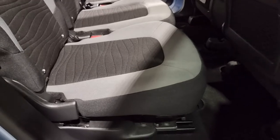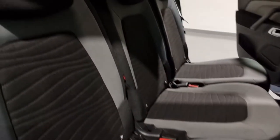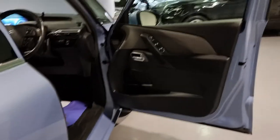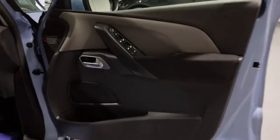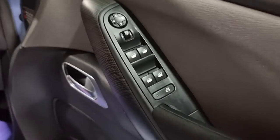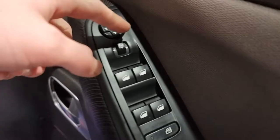The seats have a beautiful styling with a two-tone black and grey. They move, adjust, and fold flat. You've also got fitted mats throughout with little storage pockets underneath them. Moving on to the front door card — really nice styling with plenty of buttons for your windows and wing mirrors, including power folding wing mirrors.